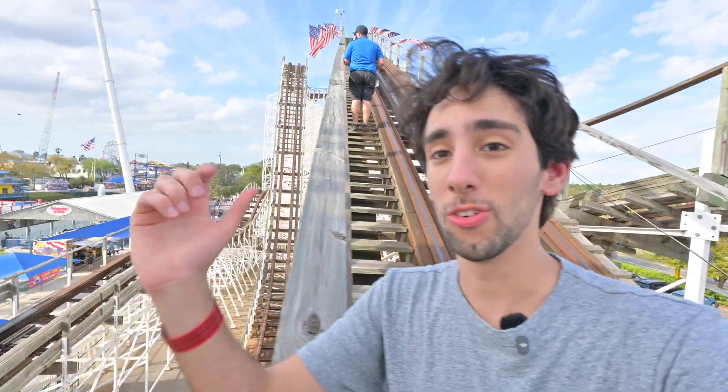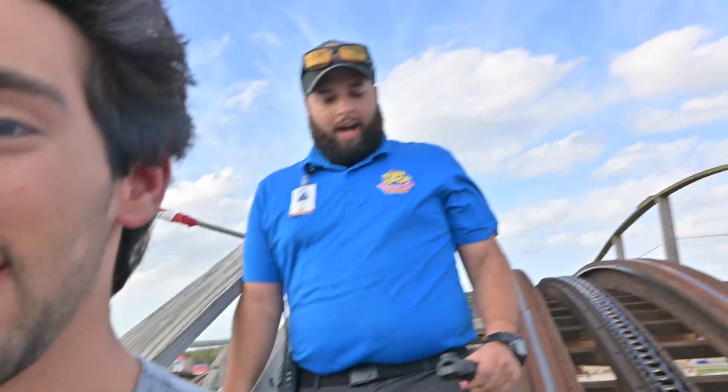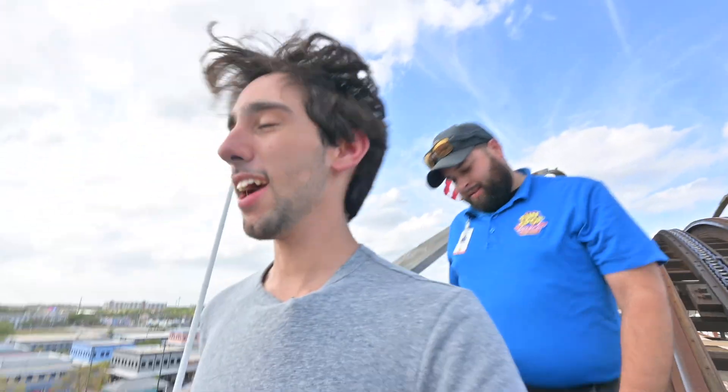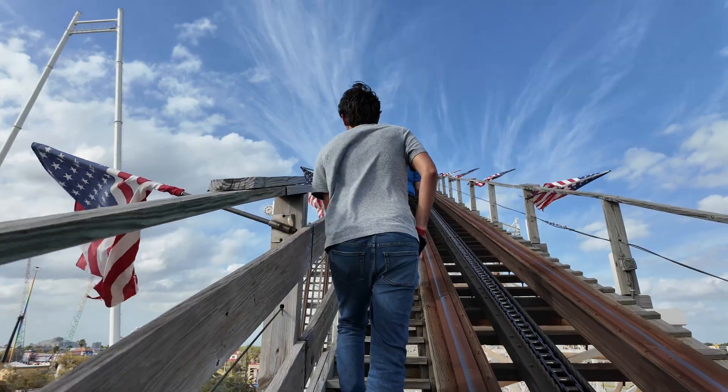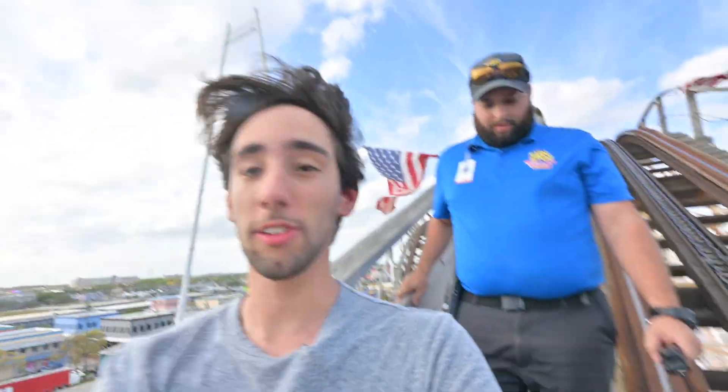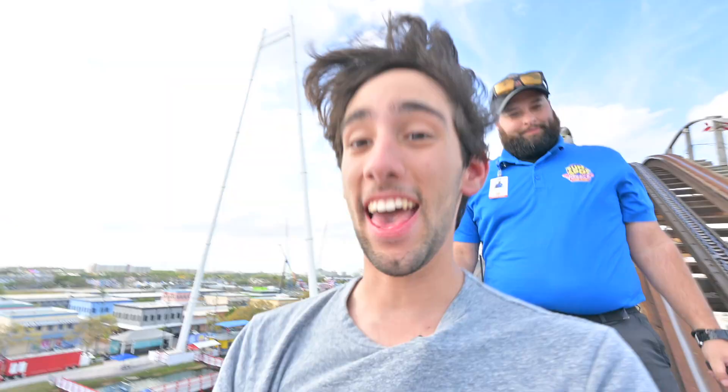How often do you climb this? As a manager on duty, hardly ever. I figured it would be like an every-other-day thing. Do you guys have people who walk this to do maintenance? Yeah, every morning — every single morning. And is it just the lift or the entire roller coaster? The entire roller coaster. That's wild.